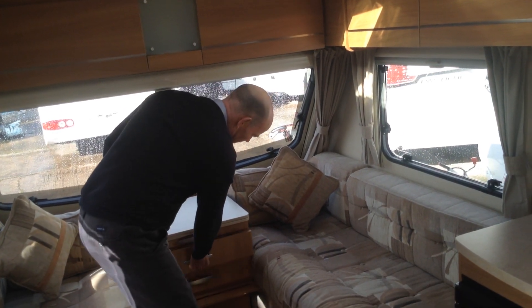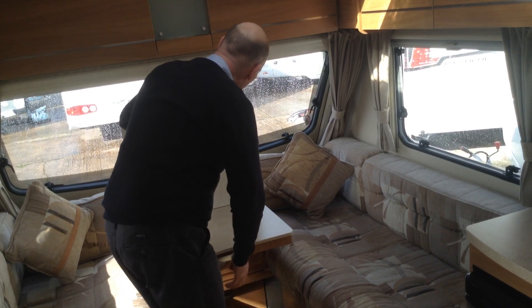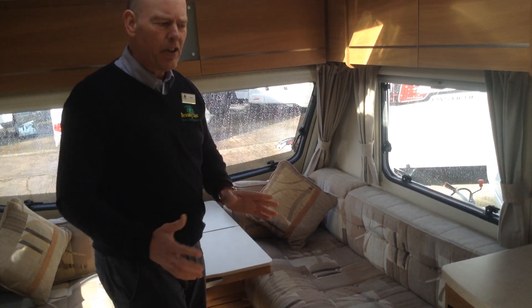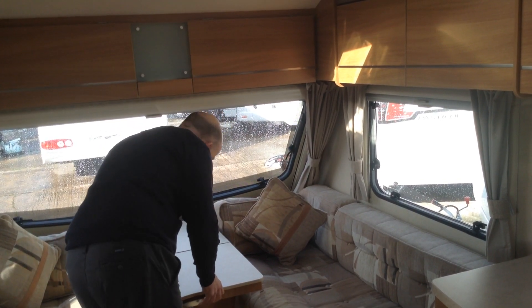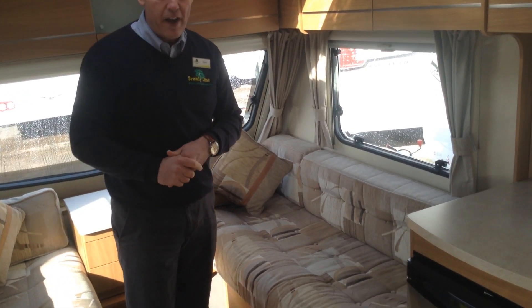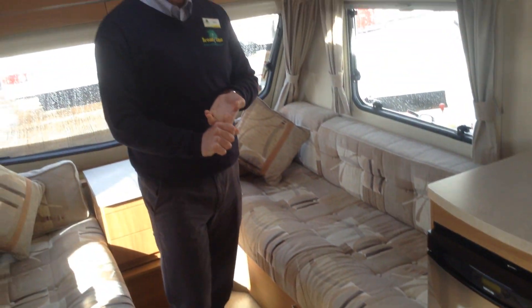There's a useful chest of drawers with good storage. You've got a flip-over occasional table, so if there's only two of you in the van you don't need to get the main table out. It's got easy-clean vinyl effect flooring and also comes with very practical loose-laid carpets.